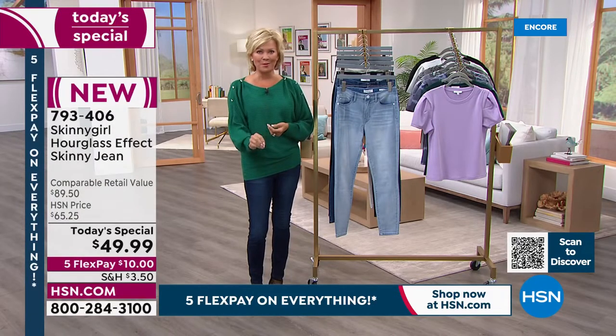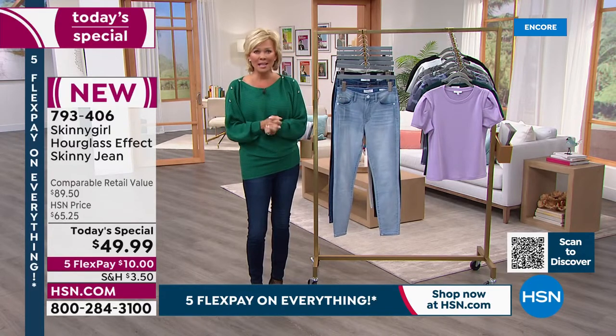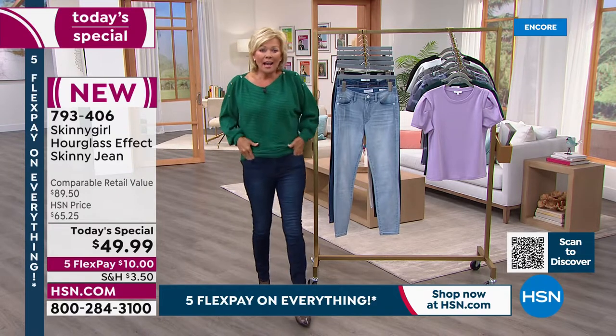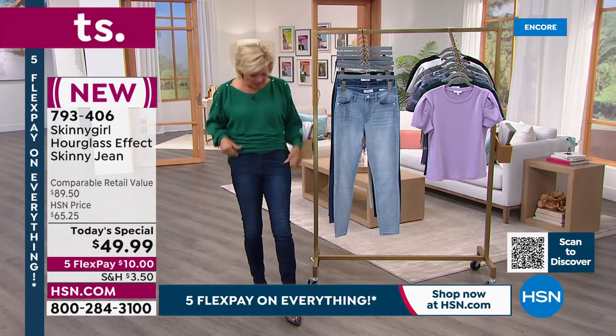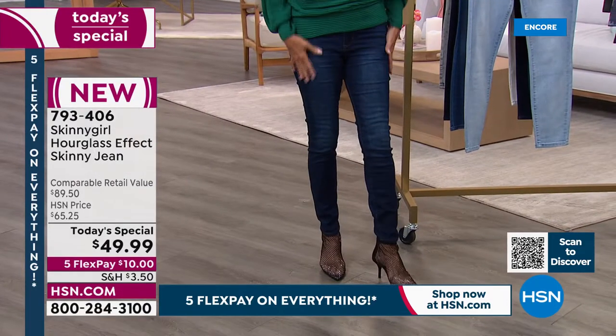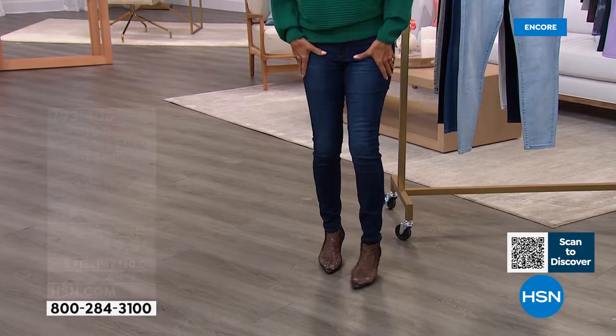If you haven't tried them, just try them. If you don't love them, send it back — we give you 30 days. It's not going to take 30 days to know if you love them right out of the gate. I put these on tonight and I was just thrilled. Bethany, I've loved a lot of your jeans over the years, but this I believe is my favorite. I like everything about the way this premium denim feels.